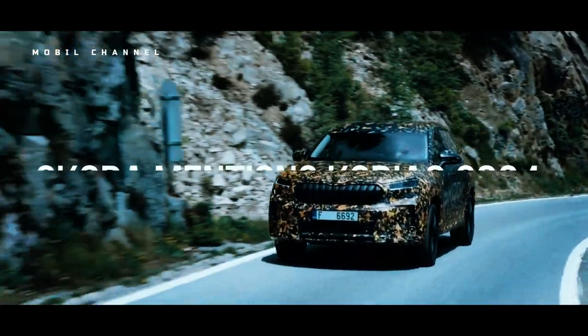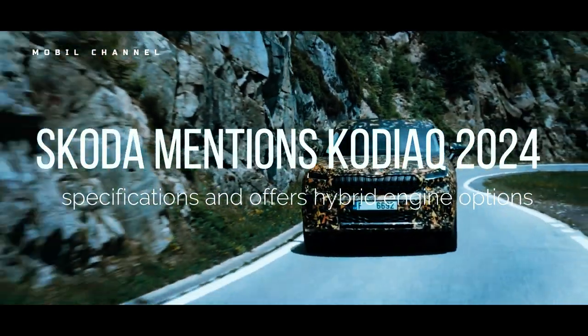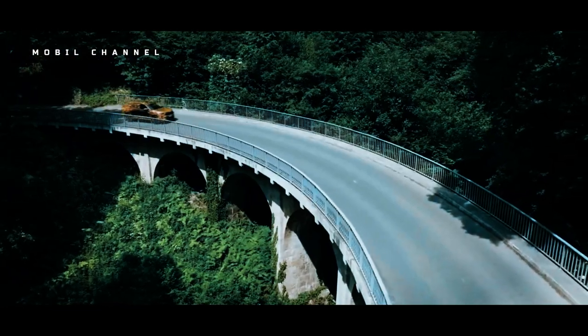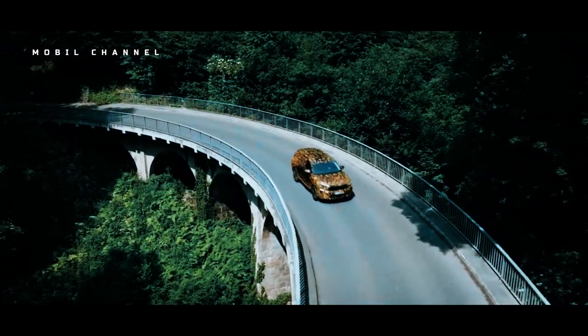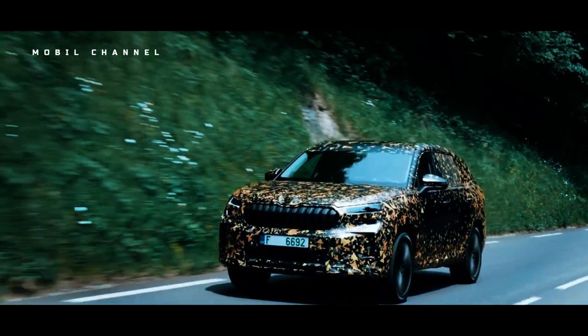Ahead of its launch, Škoda mentions the Kodiak 2024 specifications and offers hybrid engine options. This car will also get a plug-in hybrid, PHEV, variant.